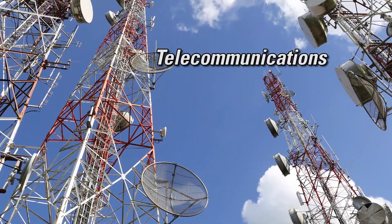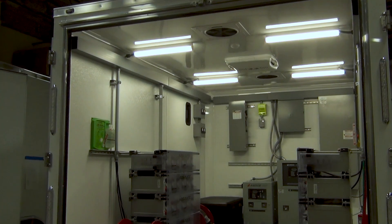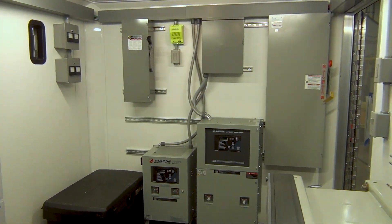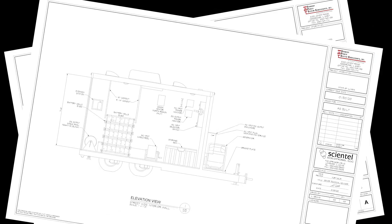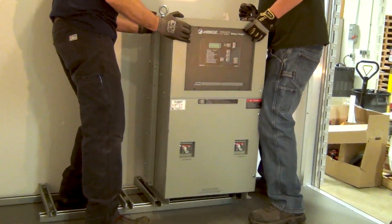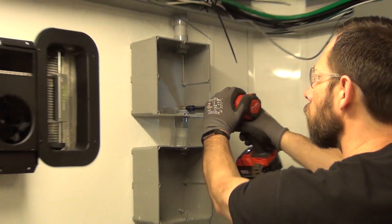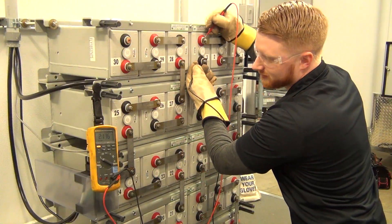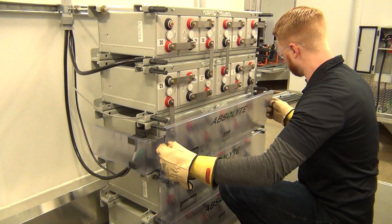The mobile DC power systems are customized to customer specifications and built to order. The design, engineering, integration, and installation of the battery DC power system and all ancillary equipment is performed in-house by our team of professionals. We have over 20 years of experience building our mobile DC power systems.